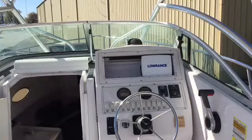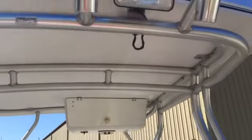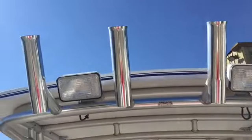On deck, you have a Danforth anchor, searchlight, wash down system, swim platform, transom door, and boarding ladder.